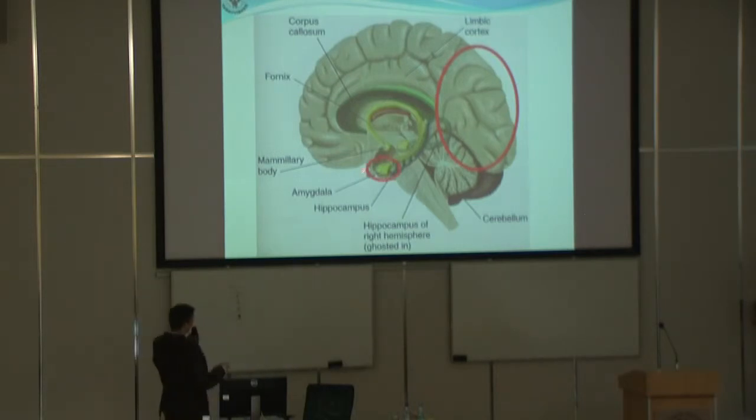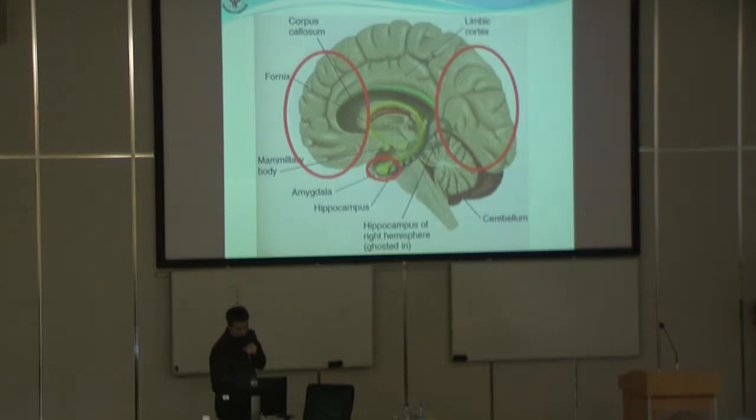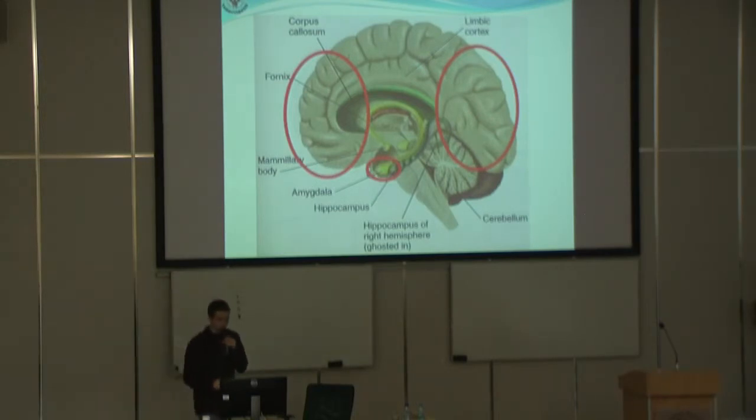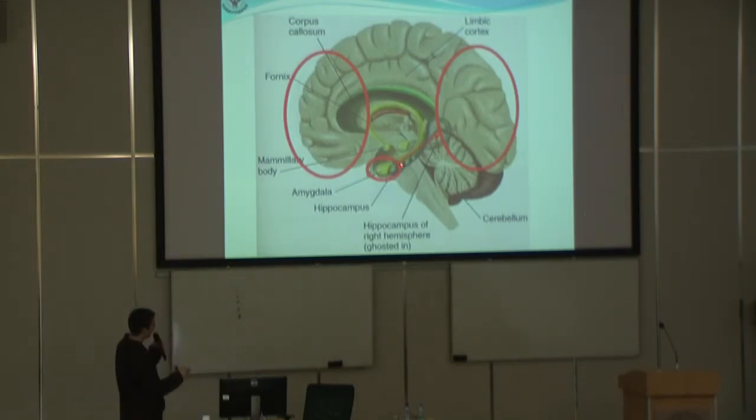So we have selective attention to phobic stimuli, we know that there is increased amygdala activation, and we know that the main role in the building of extinction memory is played by the frontal cortex — the prefrontal cortex — and it stops the activation of the amygdala.